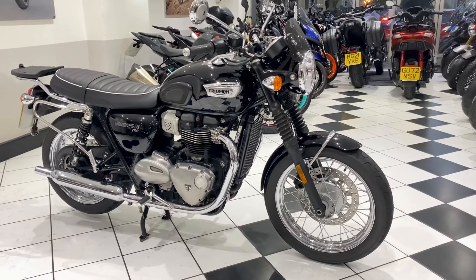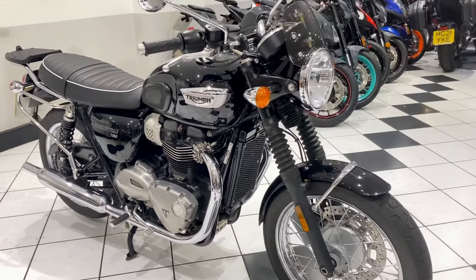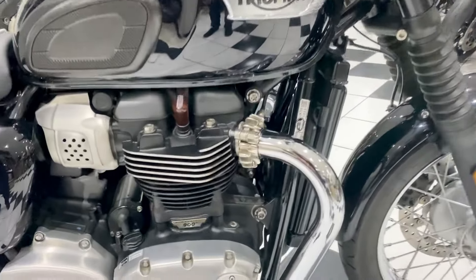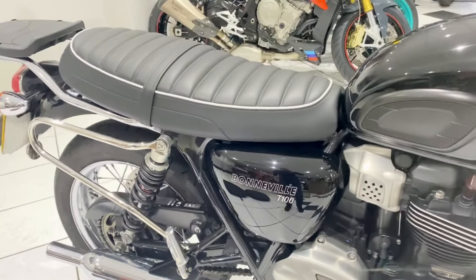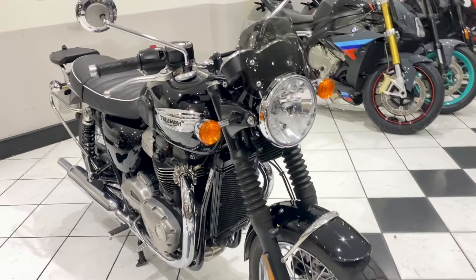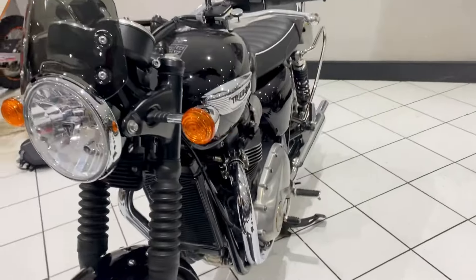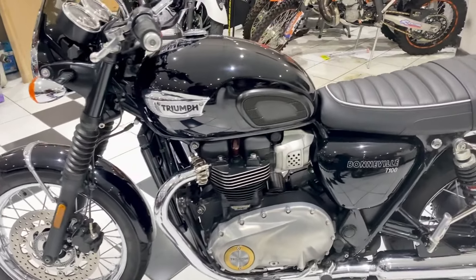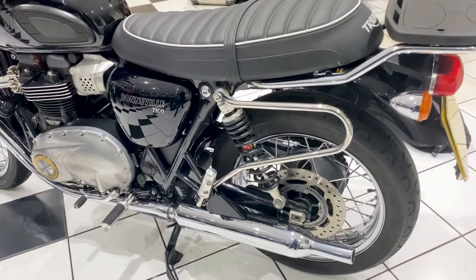Hello everyone, I'm Paul from Motorbiking and welcome to this video of our 2020 Triumph Bonneville T100. This is the later liquid-cooled HT motor, very low mileage — 1450 miles covered. Owned by a very good customer of ours from past years. He's just come and bought another machine from ourselves and partly exchanged this. Very pleased to have it in our showroom and I'm sure you'll agree the condition is really superb.